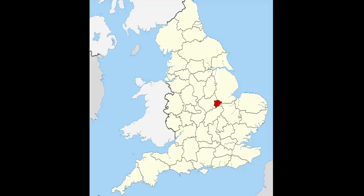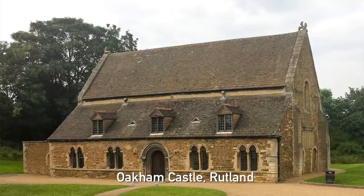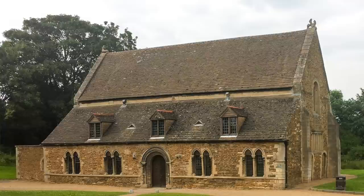Rutland is quite a small county, isn't it? It's right in the centre of Britain — the smallest county in England and they're very proud of it, quite rightly so. It's very centrally placed. And actually there have been a few Time Team excavations in Rutland as well — we did one at Oakham Castle a few years ago.